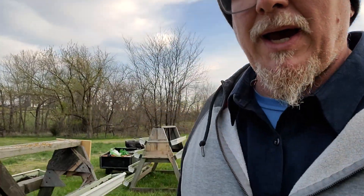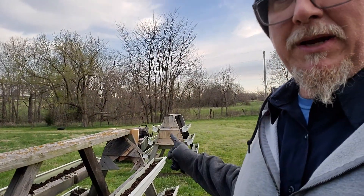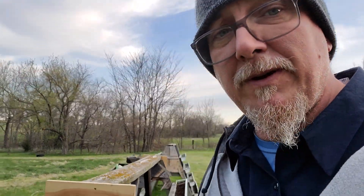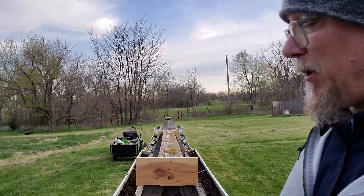I figured I'd show y'all these — I was kind of proud of them. I still need to get two and a half more bags of pea gravel to fill that one up over there, so about three more bags of pea gravel and a couple more cubic feet of topsoil, and these bad boys are ready to plant.